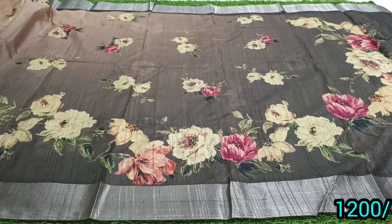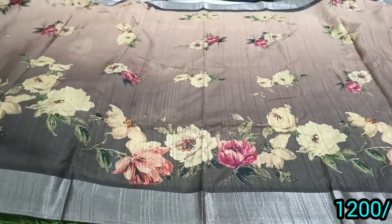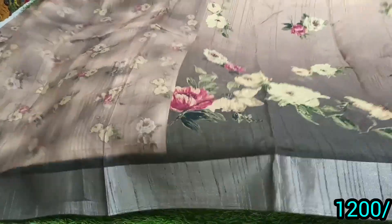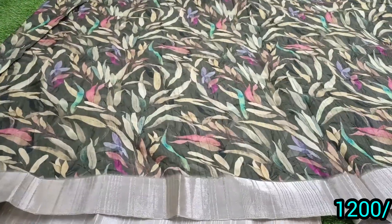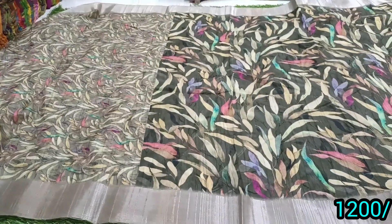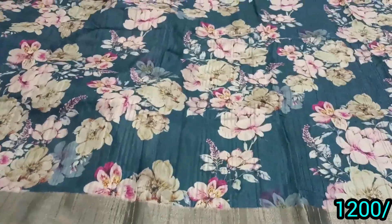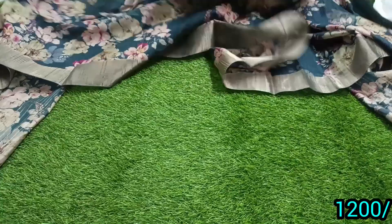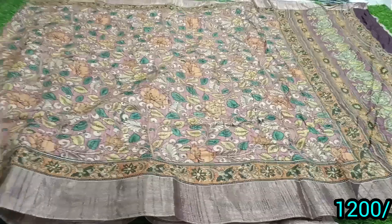If you like the video, please like the video. If you want to visit, please refer to the shop. You can also book online. You can open the video and see the fabric texture clearly. You can also see the shop. You can try to make a small edition of your choice.